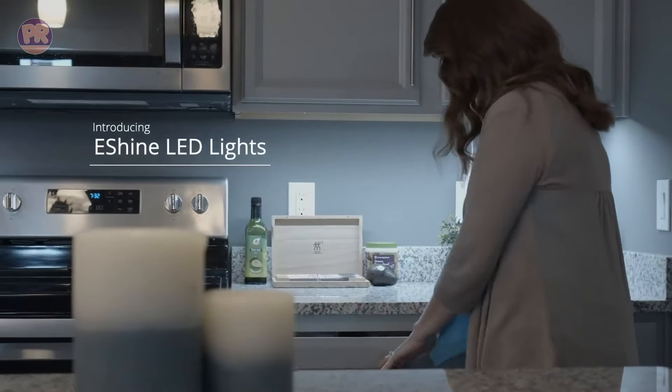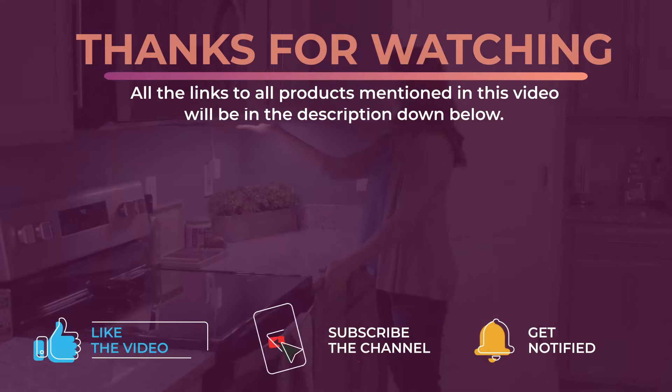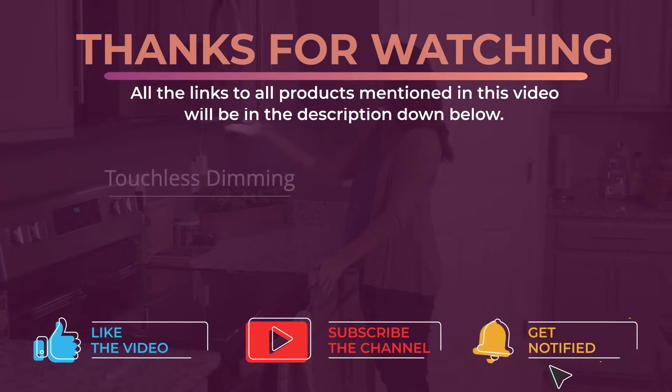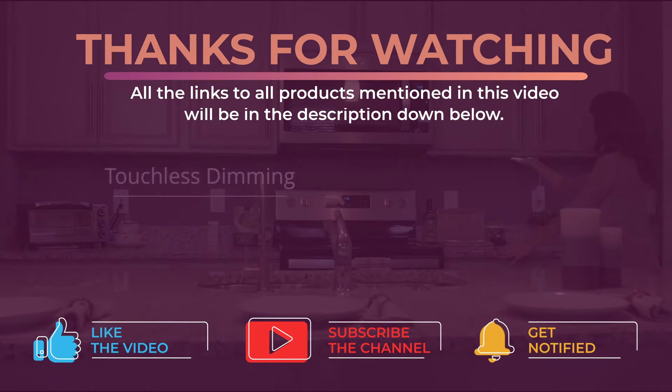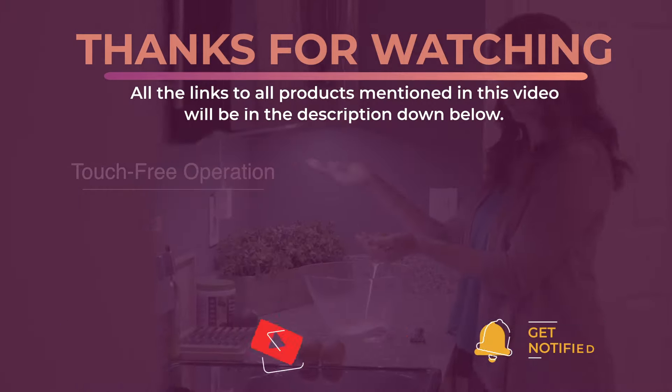Alright guys, that's all for now. Thanks for watching and I hope you enjoyed this video and that it helped you out. Don't forget to leave a like and subscribe to the channel to see more videos like this in the future. I hope to see you guys in the next video. Till next time, see you later.